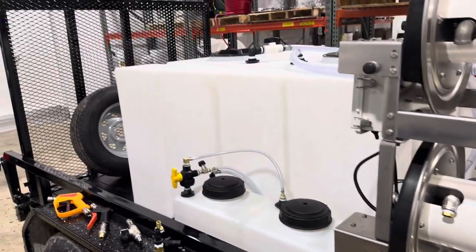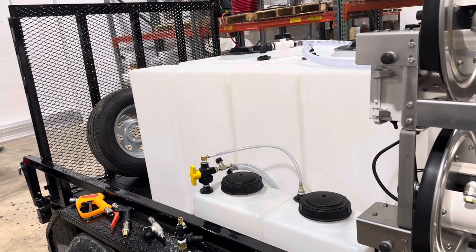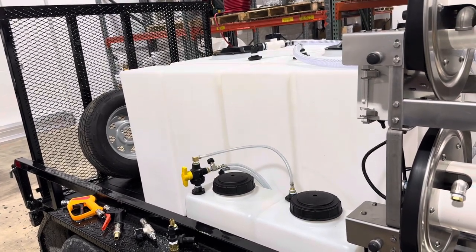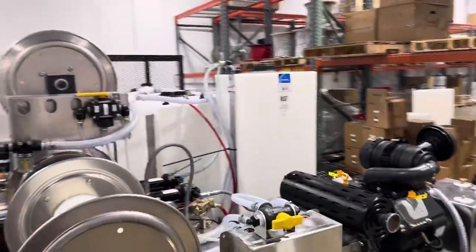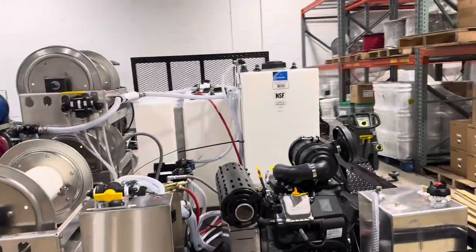Back here we've got our tanks. We've got a total of 400 gallons water capacity here — that's two 200 gallon tanks, two 7 gallon soap tanks, and a 55 gallon bleach tank here.